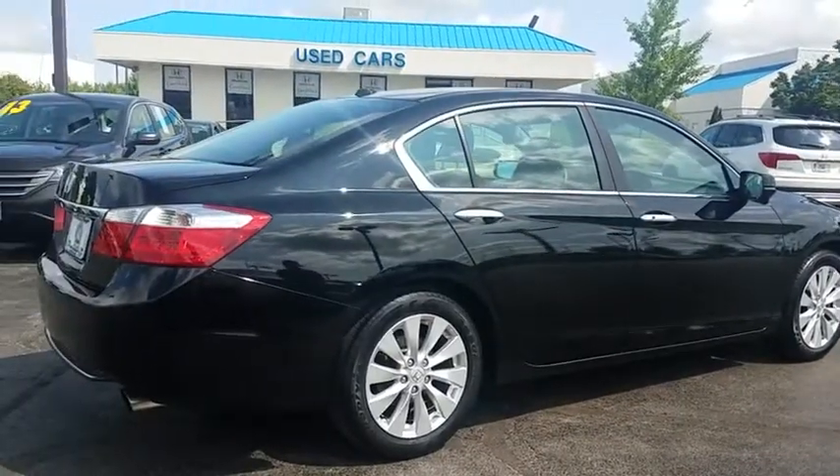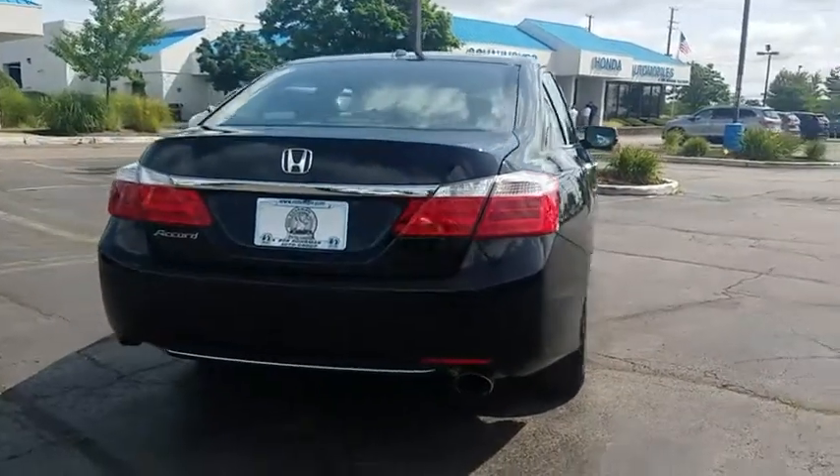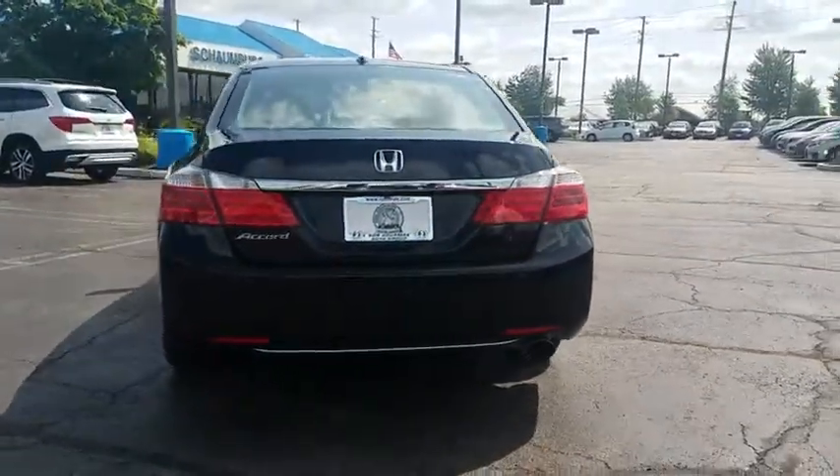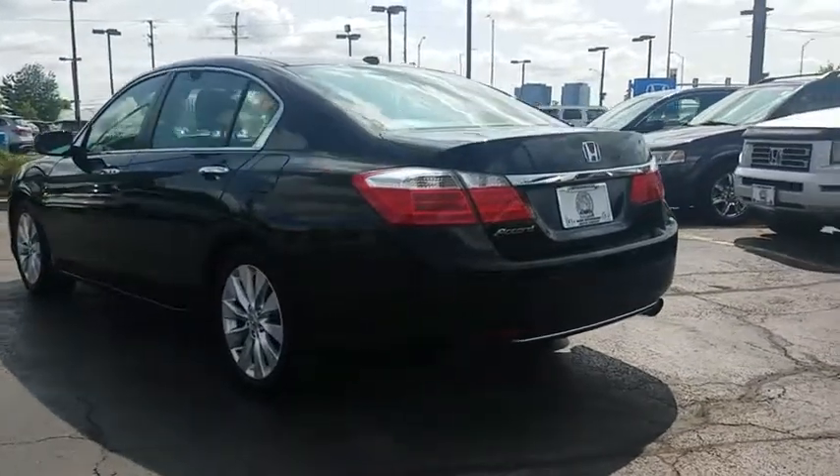Traction control, power passenger seat, leather-wrapped steering wheel, dual airbags, power steering, four-wheel disc brakes, heated front seat, fog lights, electronic stability control, power windows.